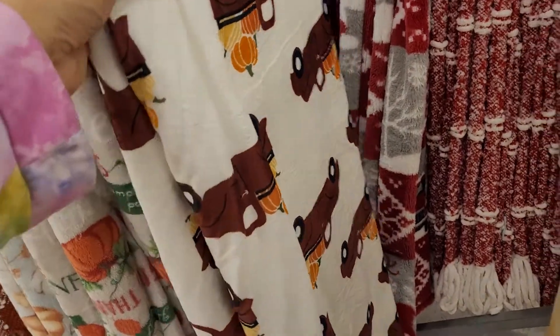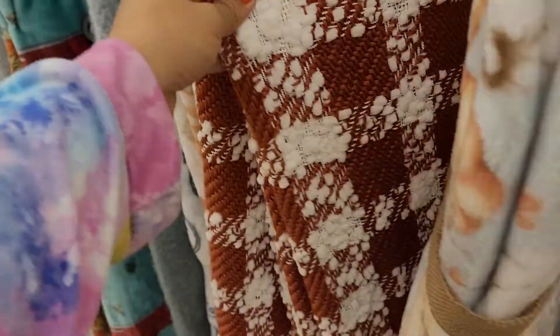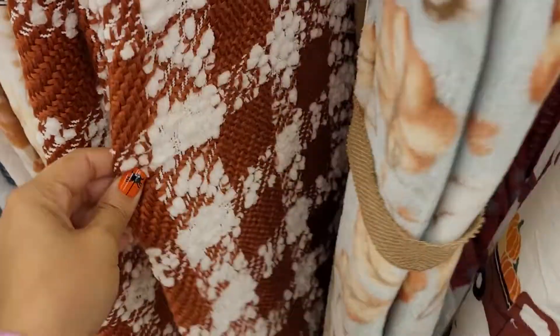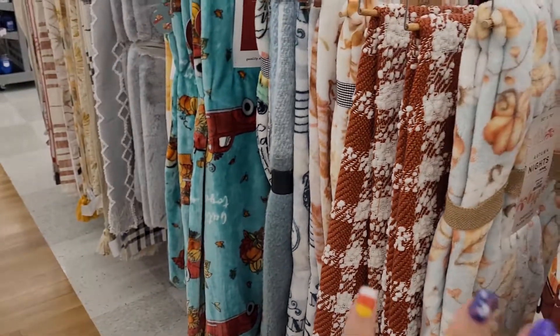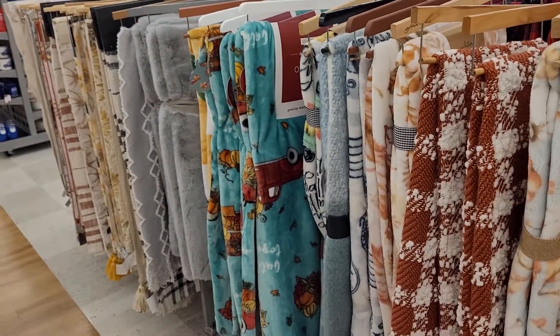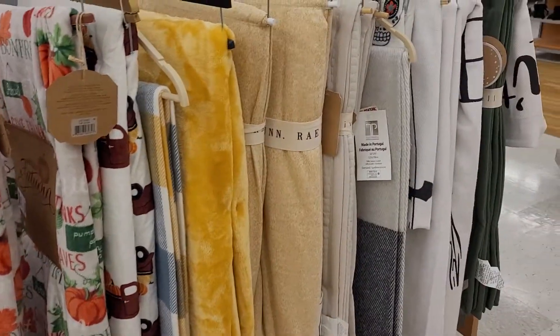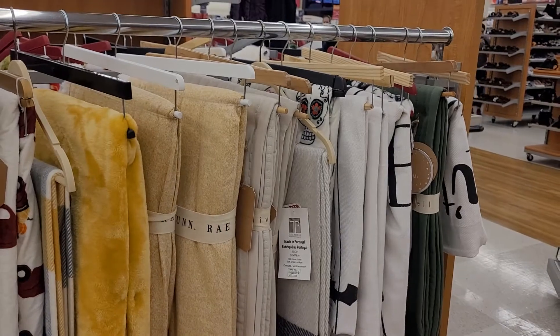Then there's a fall-themed one with a truck and pumpkins, and more pumpkin-themed ones. There's also an orange and white one. These are more fall than Christmas, but they're very pretty. Since these are fall throws and don't fit in the Christmas category, I'll end the video here — I hope you guys enjoyed, and stay tuned for more videos. Bye!